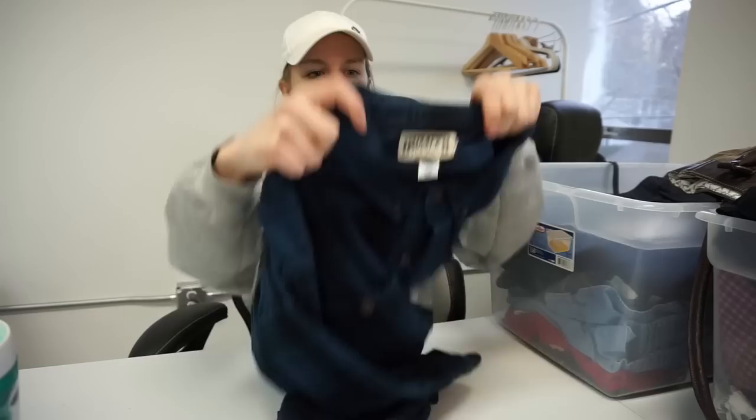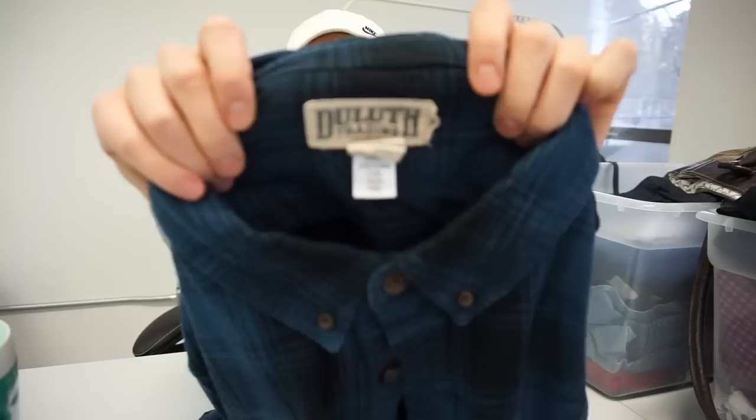This is another brand I just recently started picking up that's now one of my favorite bread-and-butter brands — and that is Duluth Trading Company. This is a 4XL plaid button-down shirt. I don't think I've sold a plaid button-down shirt by this brand yet, but every time I pick it up it seems to sell well, so I'm just going to keep picking it up until I figure out what doesn't sell.